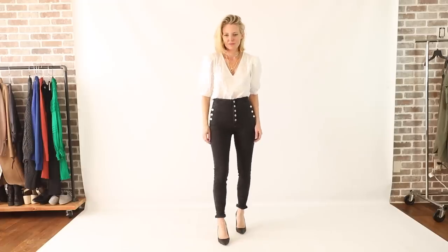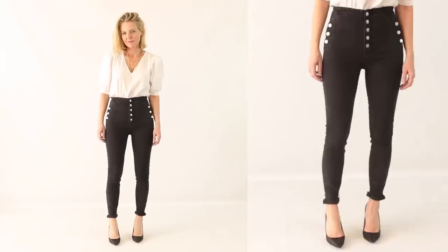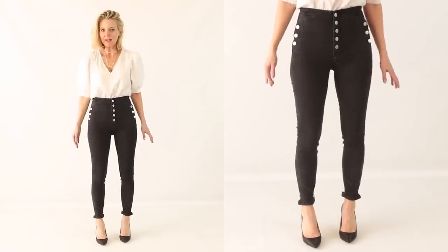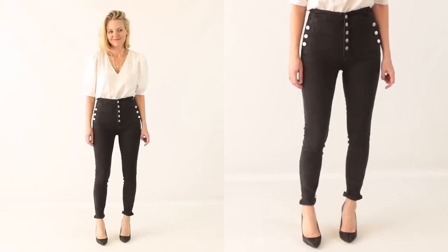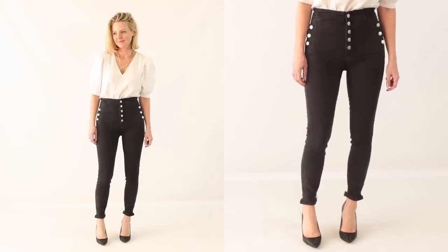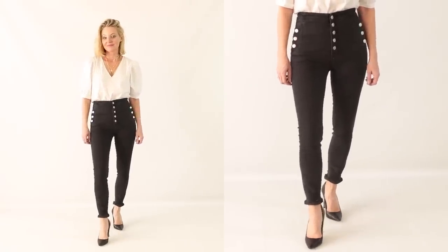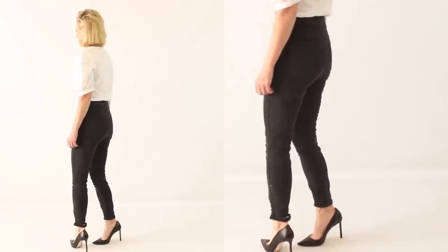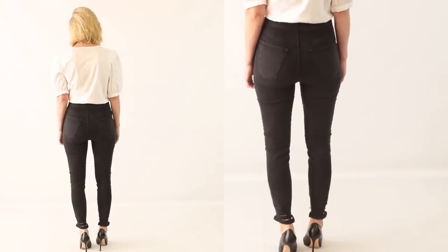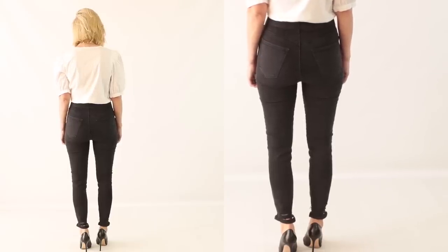The next piece is the J Brand Natasha jeans. These jeans are so flattering, wonderful, and good that I already bought them in two colors. Basically you have the button fly up the inseam and then the button fly on the hips. The button fly on the hips, coupled with that high-rise waist and the buttons on the inseam, creates this beautiful hourglass shape that we all want — it creates curves and gives you a waist if you don't have one.